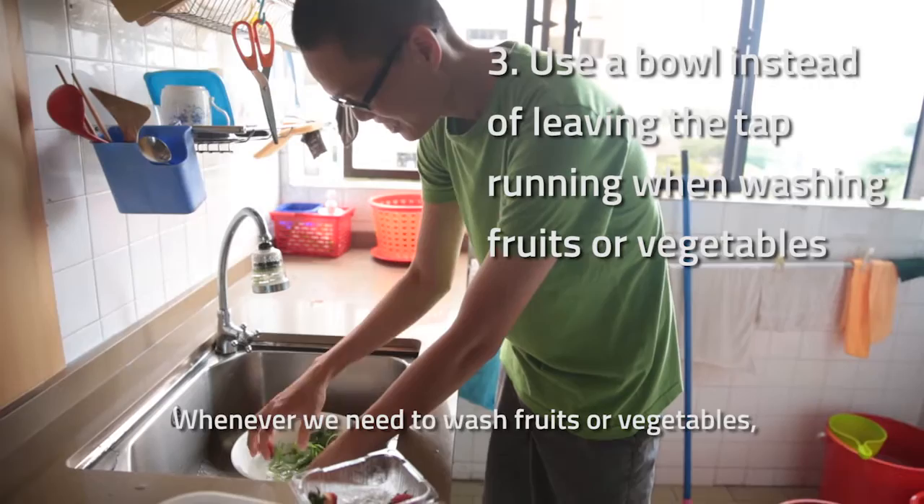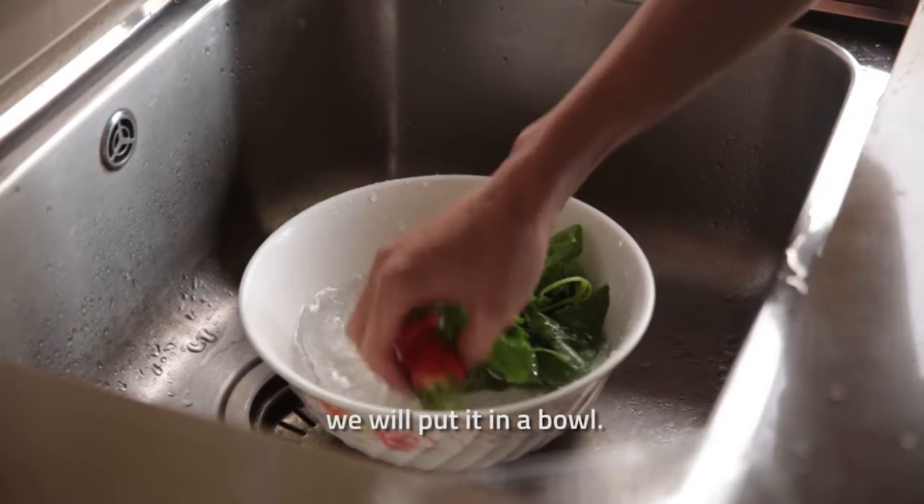Whenever we need to wash fruits or vegetables, instead of letting the tap run, we will put them in a bowl.